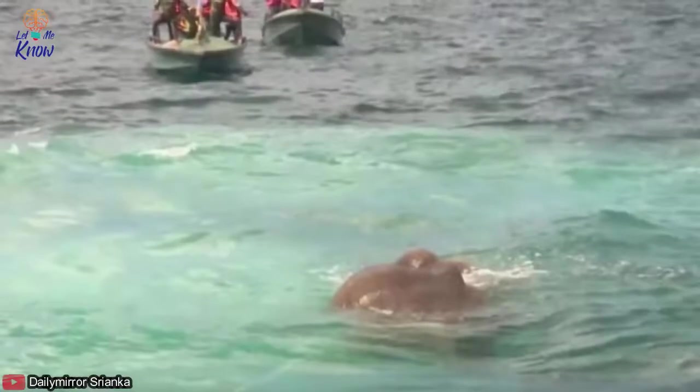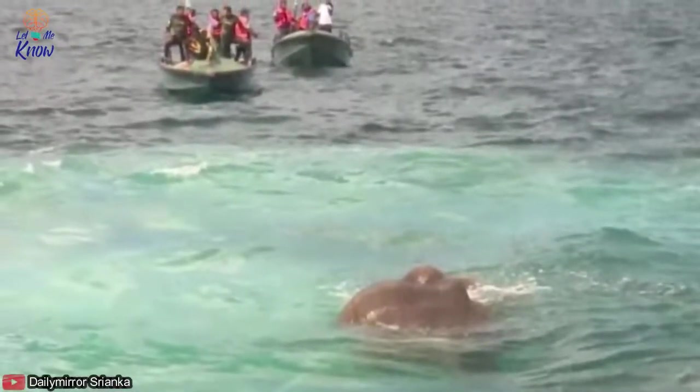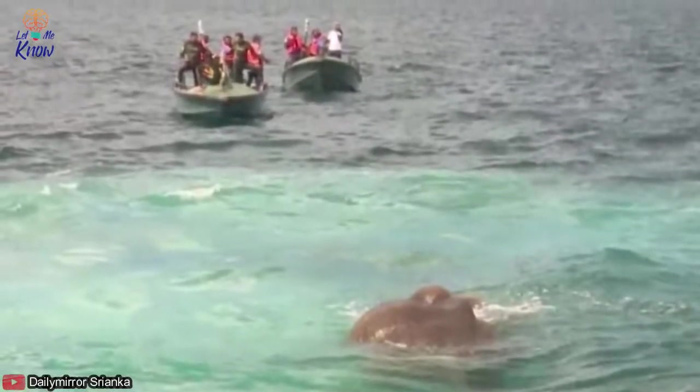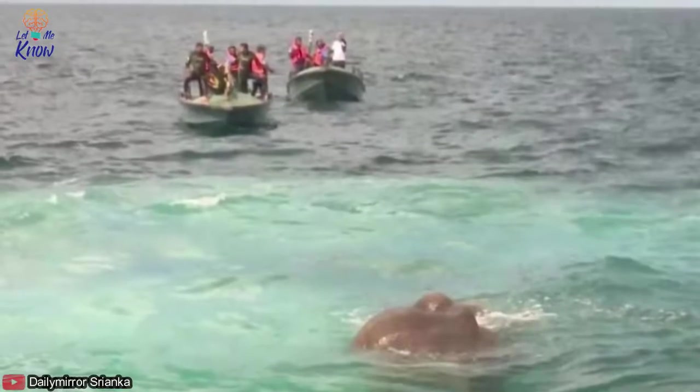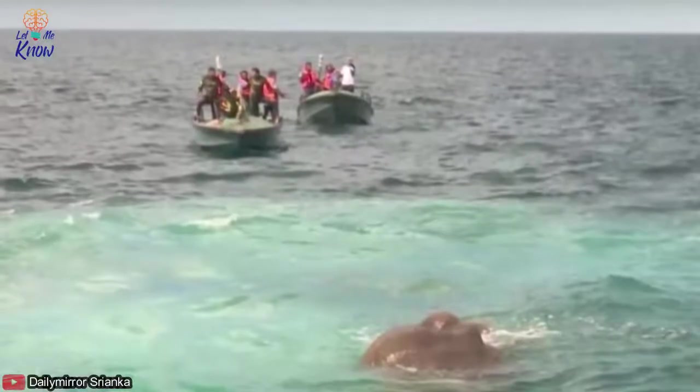4. Attempting the Rescue Mission. Though there were no animal experts, the crew jumped into action to save the sinking elephant. In the process, they tried to do their best to save the sinking animal that was huge in size and weight. They also needed all the expert support for the purpose.